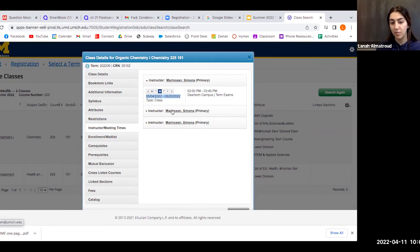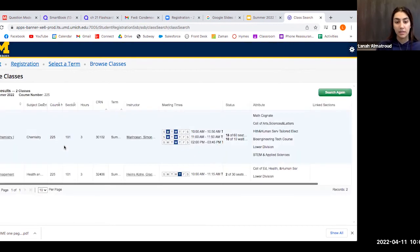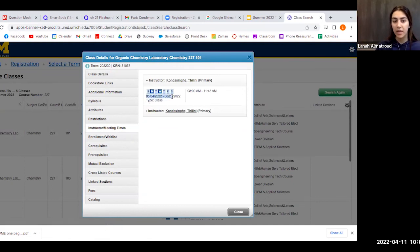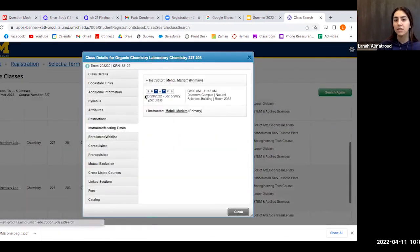Not all classes are offered in both terms — it just depends. Let's demonstrate another example and check organic chemistry lab. Here we can see there are a lot more sections offered. Clicking the first one and going to Instructor/Meeting Times shows it is Summer 1. Trying a different section — Instructor/Meeting Times shows it starts in June and ends in August, so this is a Summer 2 class.